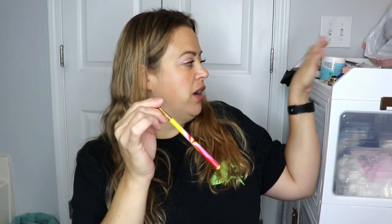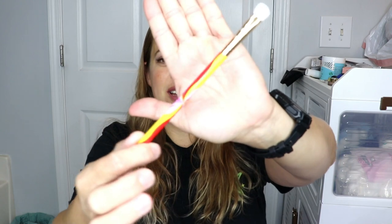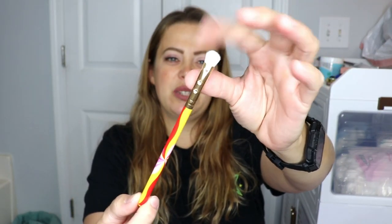We are unbagging our Ipsy Glam Bag for the month of August. Before I get into it, it did come with an outside bonus product — a little blending brush, which I love. Getting brushes in the bags makes me so happy. This one has fun different colors like a little starburst with two jewels on it, and it's really really soft.